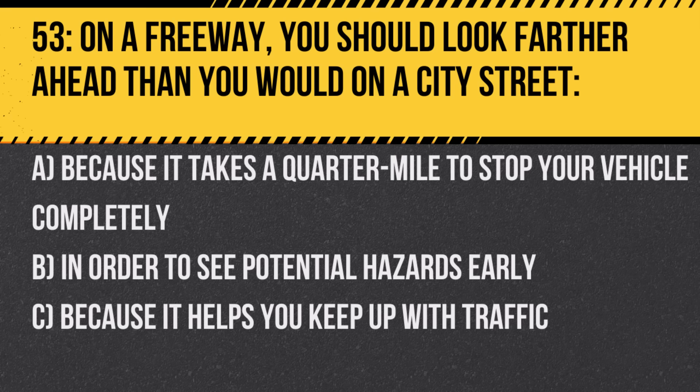Question 53. On a freeway, you should look farther ahead than you would on a city street: A. Because it takes a quarter mile to stop your vehicle completely. B. In order to see potential hazards early. C. Because it helps you keep up with traffic. Answer: B. In order to see potential hazards early. Greater speeds on freeways require more reaction time.